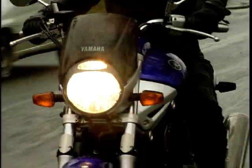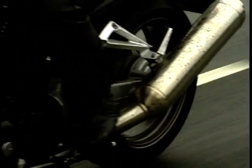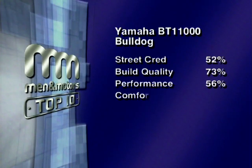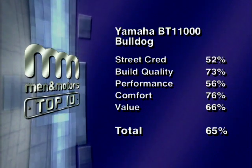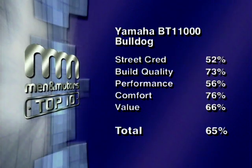The Yamaha Bulldog is a poser's machine — all mouth and no trousers. The kind of punter I'd expect to ride that bike would be an accountant who'd buy it and park it outside the local wine bar. Our combined scores for street cred, build quality, performance, comfort and value give the Bulldog a total score of 65%, putting it firmly in 10th place in our chart.